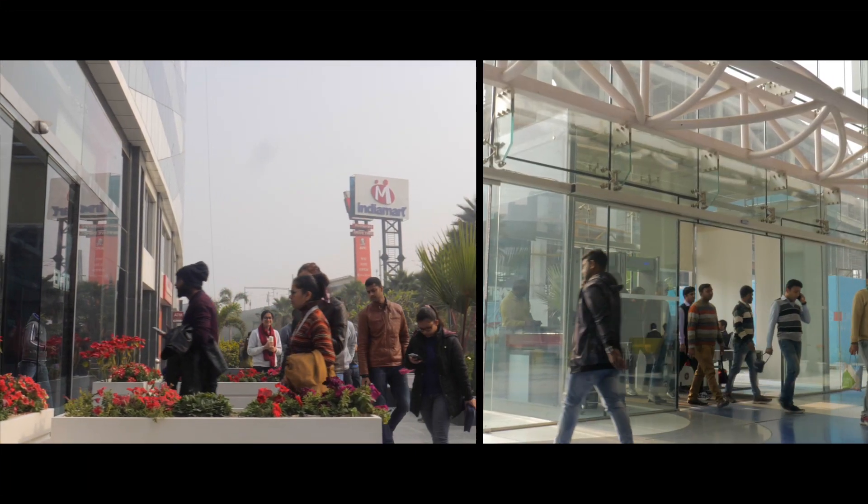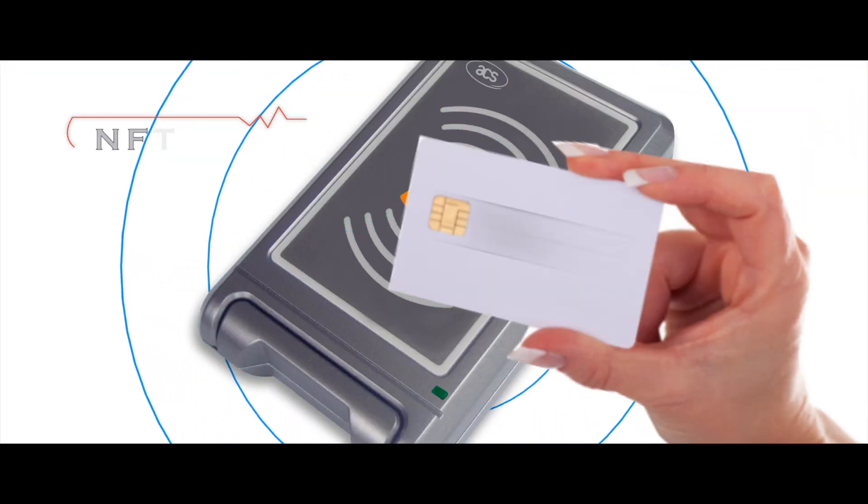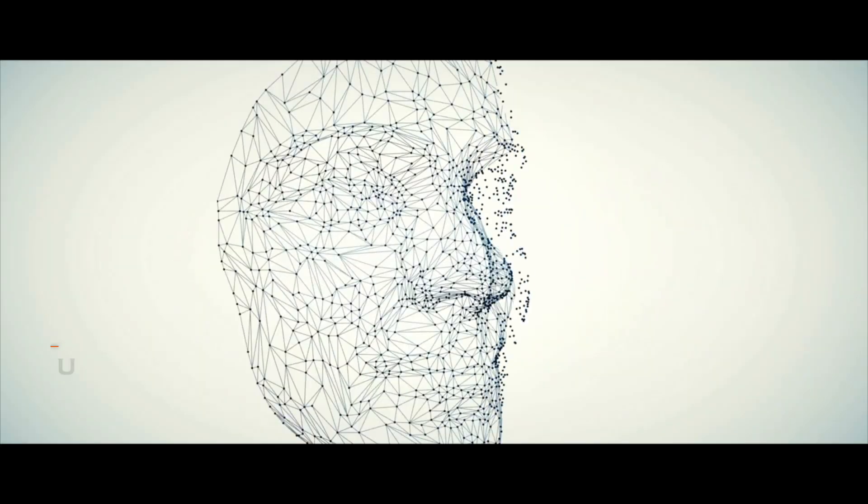Establishments with higher security needs can choose Trumi pods equipped with four interfaces: NFC, QR code, finger biometrics, and face biometrics.